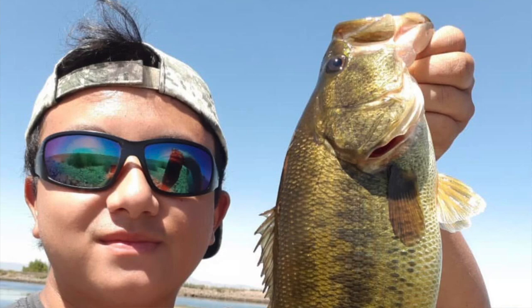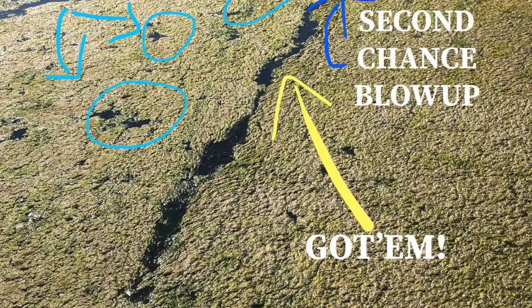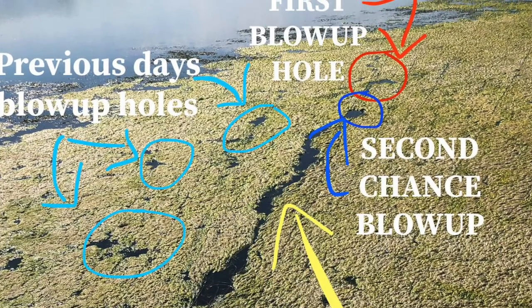Four rods I generally carry: a medium action, a medium heavy, a spinning rod, and a fourth rod that's kind of an all-around rod — whatever I want to tie on. The heavy rod would be a punch rod, and also a frog rod. If somebody's coming out with one rod, I'd probably go with a medium heavy, because it's a broad spectrum. Seven feet is really good, because sometimes when you're casting near bushes or trees behind you, about seven feet is ideal.